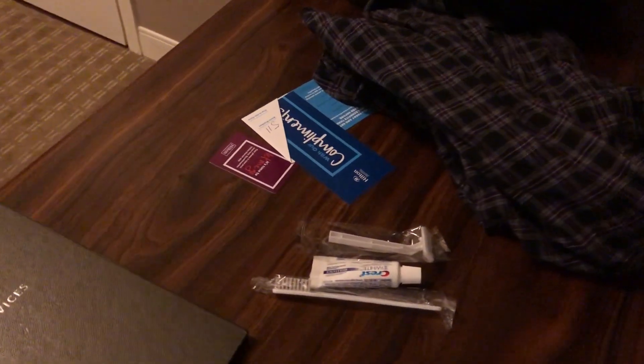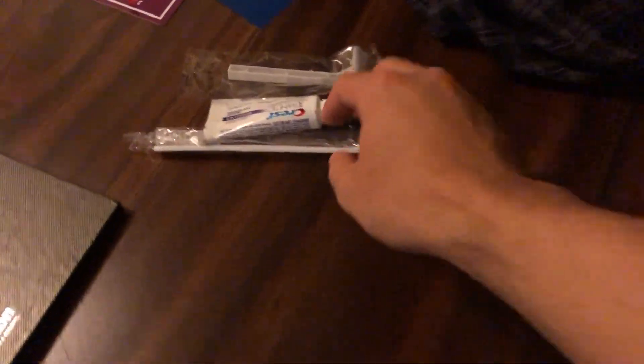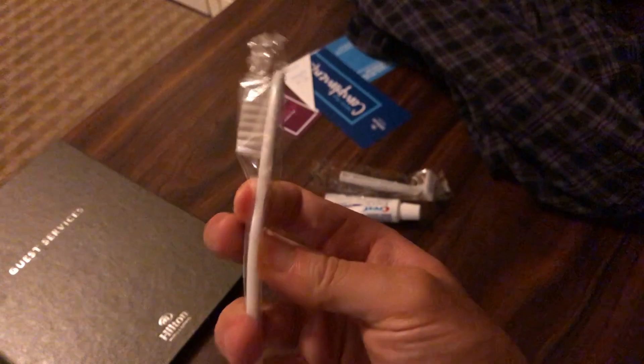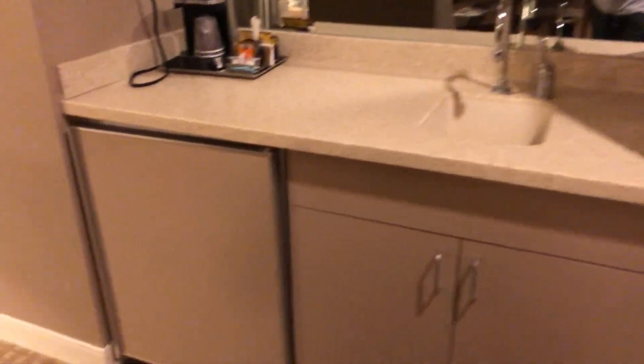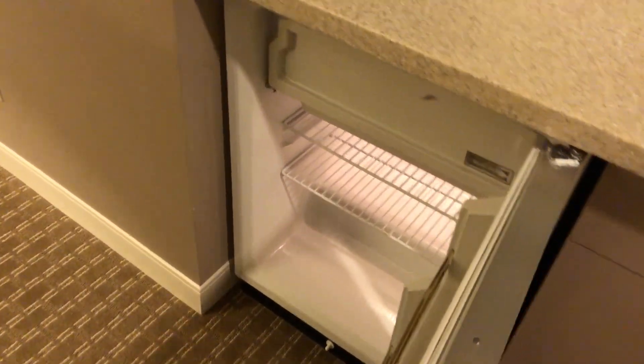In order to get the dental kit and razor you would have to speak with the front desk. This razor is not really too bad — I've experienced some razors that would literally cut me whenever I used them, but this one wasn't too bad. The fridge here is a little bit larger than at other places.